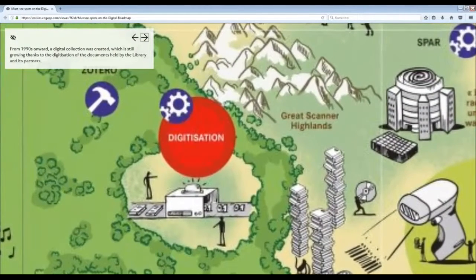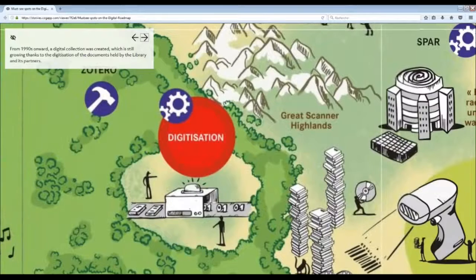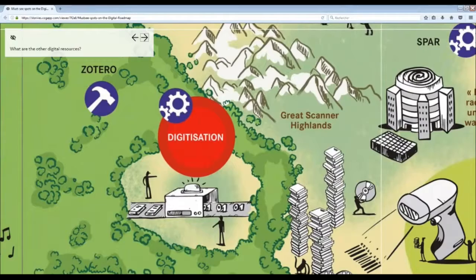From the 1990s onwards, a digital collection was created which is still growing, thanks to the digitization of the documents held by the library and its partners. What are the other digital resources?